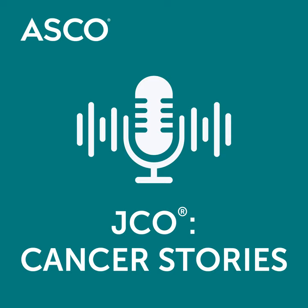Welcome to JCO's Cancer Stories: The Art of Oncology, brought to you by the ASCO Podcast Network, a collection of nine programs covering a range of educational and scientific content and offering enriching insight into the world of cancer care. You can find all of the shows, including this one, at podcast.asco.org. I'm your host, Lydia Shapira, Associate Editor for Art of Oncology and Professor of Medicine at Stanford. My guest today is Dr. Shivani Sud, a resident in radiation oncology at the University of North Carolina. We'll be discussing her Art of Oncology article, Dose Painting. Our guest today has no disclosures.